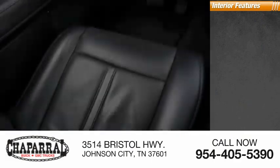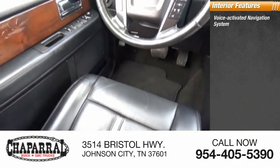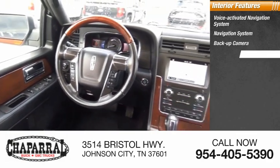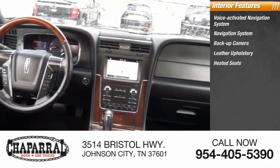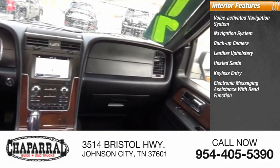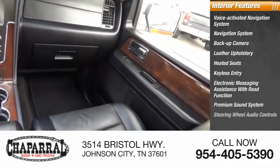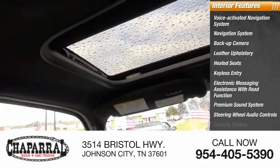Inside you'll find a voice-activated navigation system, backup camera, leather upholstery, heated seats, keyless entry, electronic messaging assistance with read function, premium sound system, steering wheel audio controls, and security system.